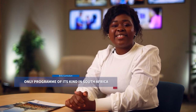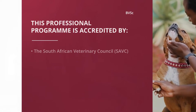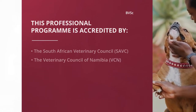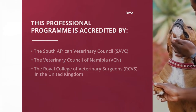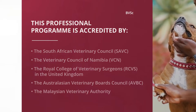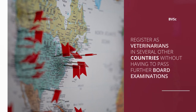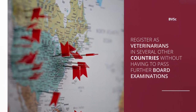The BVSc degree offered by the Faculty of Veterinary Science at the University of Pretoria is the only program of its kind in South Africa. This professional program is accredited by the South African Veterinary Council, the Veterinary Council of Namibia, the Royal College of Veterinary Surgeons in the United Kingdom, the Australasian Veterinary Board Council, and the Malaysian Veterinary Authority. This accreditation allows our graduates to register as veterinarians in several other countries without having to pass further board examinations.